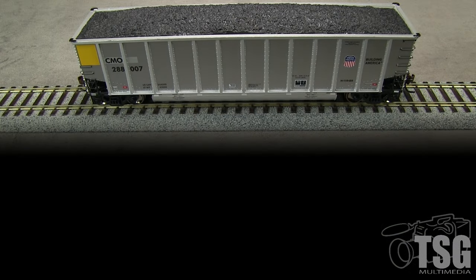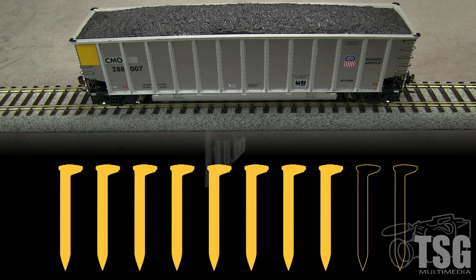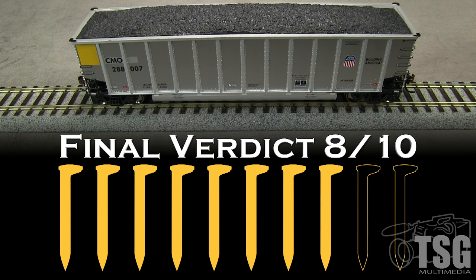Overall I think this is a well done model that would look great as part of a modern unit coal train. It has good detail and is accurate to the prototype. I am however disappointed by the lack of uncoupling levers and air hoses on a car at this price level — I am going to take a spike for that. I am also bothered by the way the grab iron holes come through the car body and the fact that several of the grab irons are crooked — I am going to take another spike for that. My final verdict is 8 out of 10 spikes.